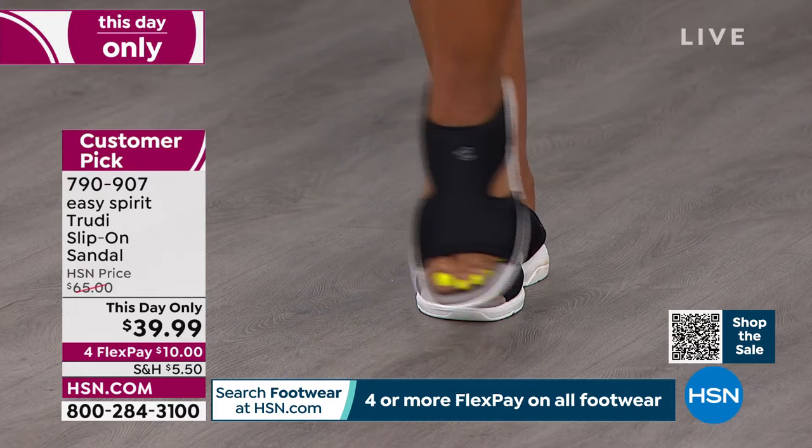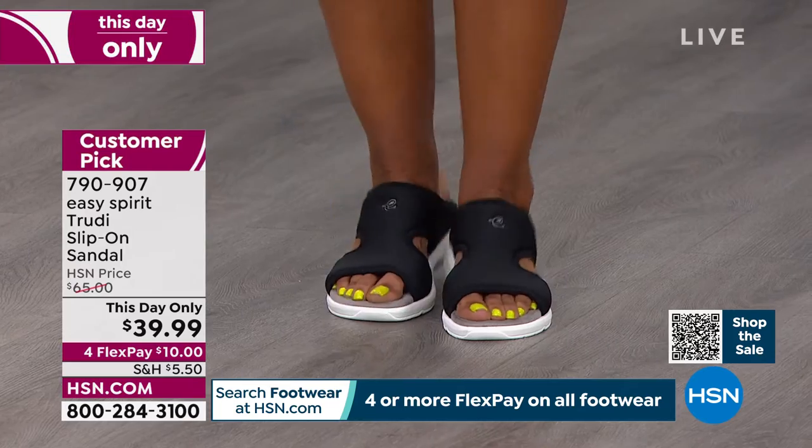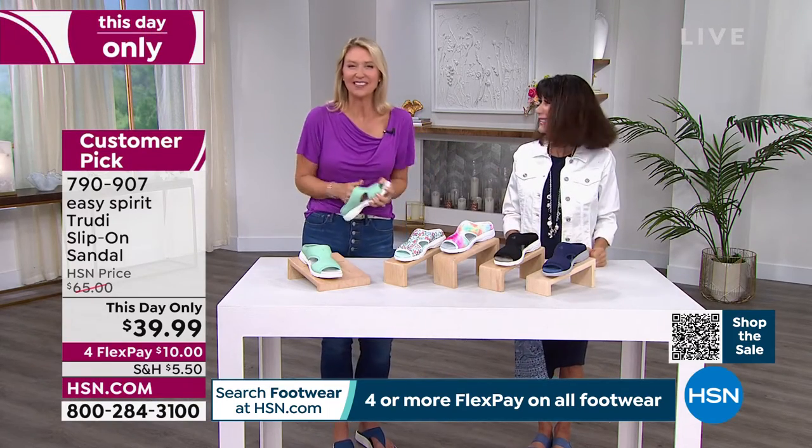Item 790907 on FlexPay is $10 on any credit card, $5 on your HSN card. Cindy, thank you so much — this has been so much fun. It's great seeing you again, so much fun to be here.